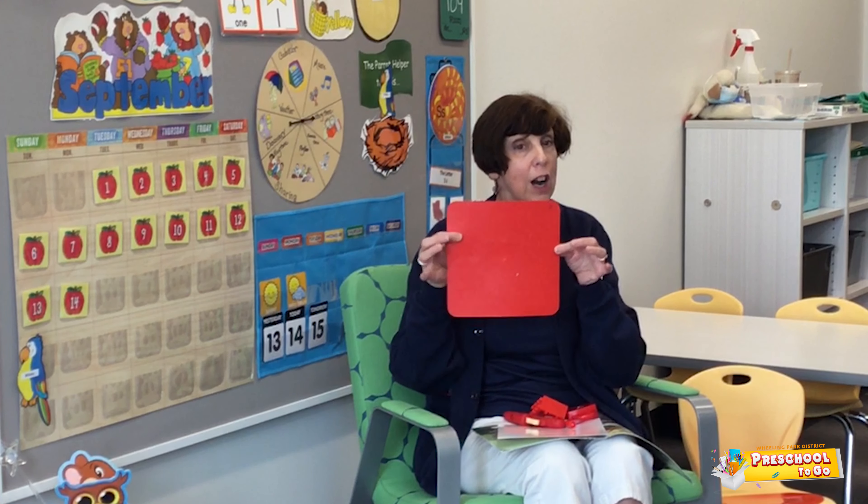This shape is also the color red. It's a square. The square has one, two, three, four sides.